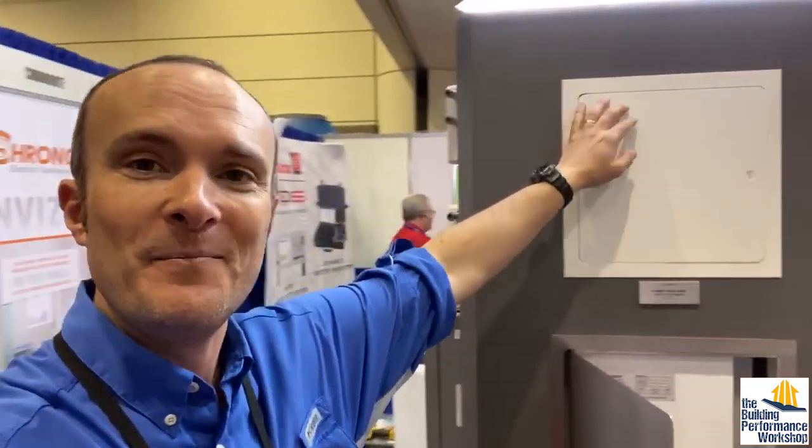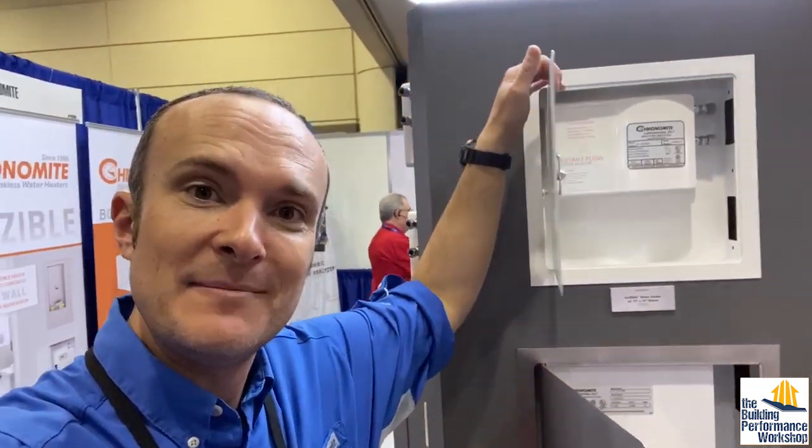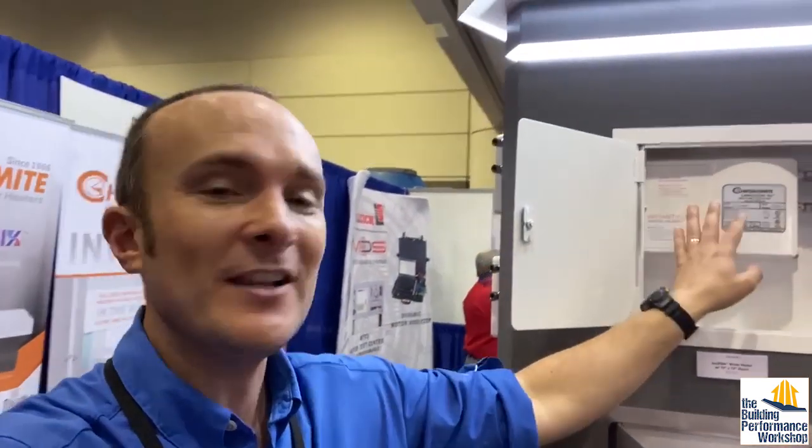We're at the Chronomite booth, starting to disrupt the conversation around water heating. Everybody thinks of the tank in the basement. We have a crawl space that's four feet tall — we'd have to have a sideways tank if we're going to do it at all, and it's just not going to work. What we're doing is saving on the plumbing: we're going to run a cold water line throughout the house, and everywhere we go, we're going to have one of these beautiful little guys.